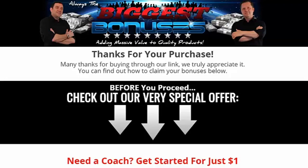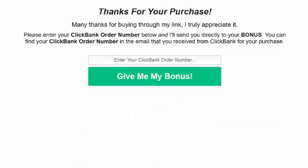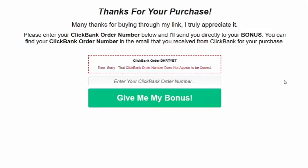That one works fine with the correct payment receipt. Now let me show you what happens if they put in the wrong receipt. I'm going to put in a random number — obviously that is not a valid payment receipt. There you go, it's pulling up an error. It says: 'Sorry, that ClickBank order number does not appear to be correct.' So an incorrect payment receipt simply does not work.